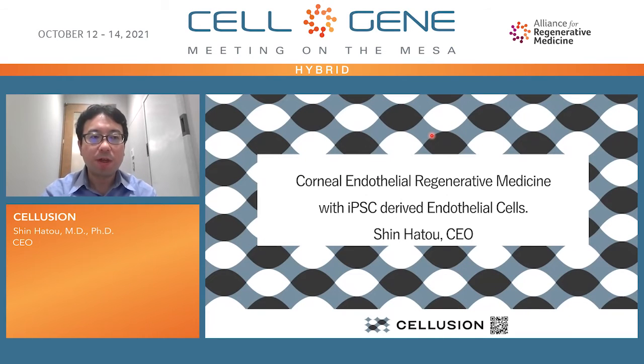Hi there, I'm Shin Hato, the CEO of our company Seluzion. Seluzion is a university-based startup company from Keio University School of Medicine. My background is in ophthalmology and my specialty is corneal transplant. Today, I would like to introduce our project: corneal endothelial regenerative medicine with iPS-derived endothelial cells.